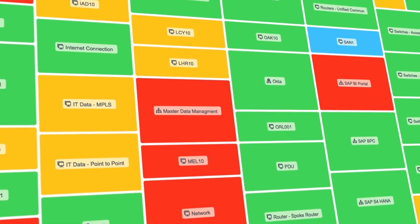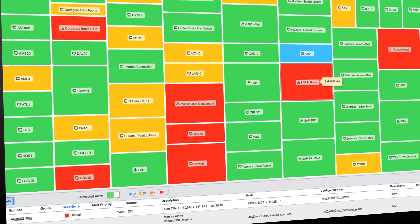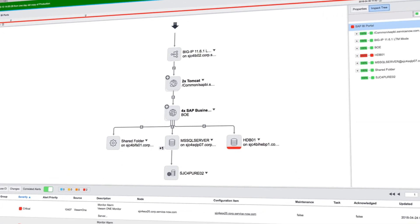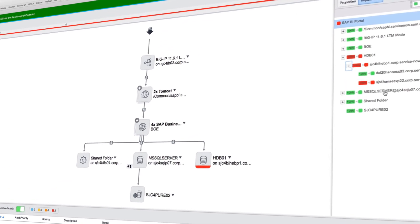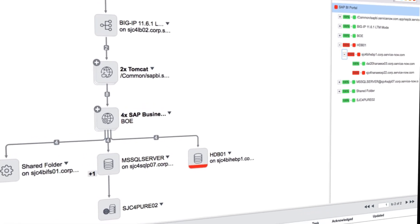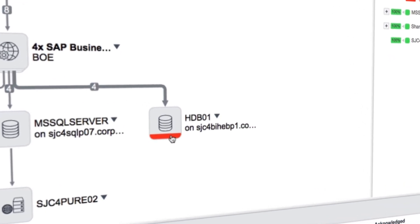The Event Management dashboard shows us a centralized view of the health of our entire environment. It's color-coded so we can immediately tell when there's an issue with any of our business services. Service mapping shows us the relationships between our business services and the underlying infrastructure, so we can pinpoint the root cause of an issue and remediate it before it becomes an outage.